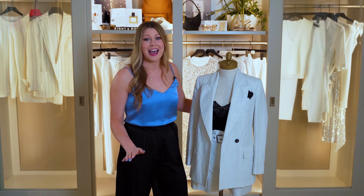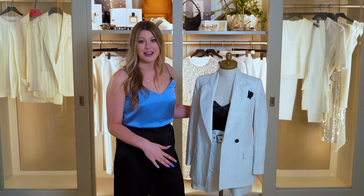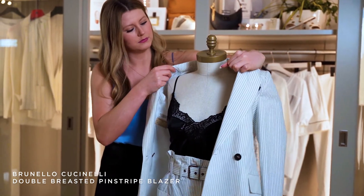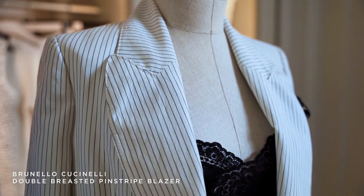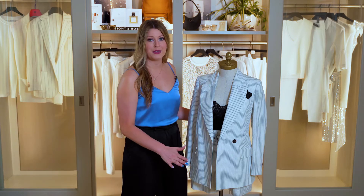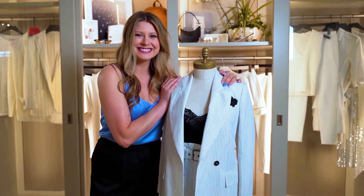For my women's look, I just had to show you guys one of my absolute favorite pieces in the store, this Brunello Cucinelli pinstripe women's suit. Let's talk about the material — this is actually a linen cotton blend which really helps to keep its shape. It keeps it lightweight and it's going to be more wrinkle resistant than your typical linen. I absolutely love the strong structure of the jacket; it makes it so powerful yet feminine.